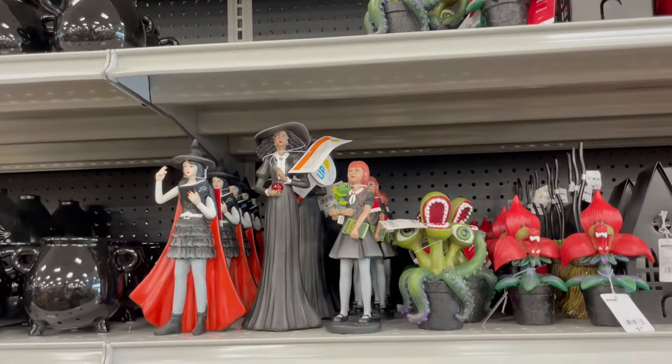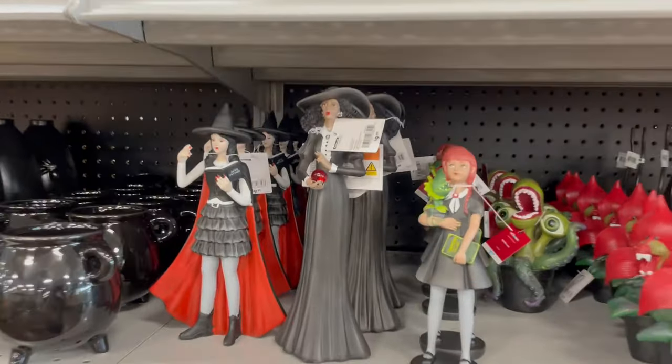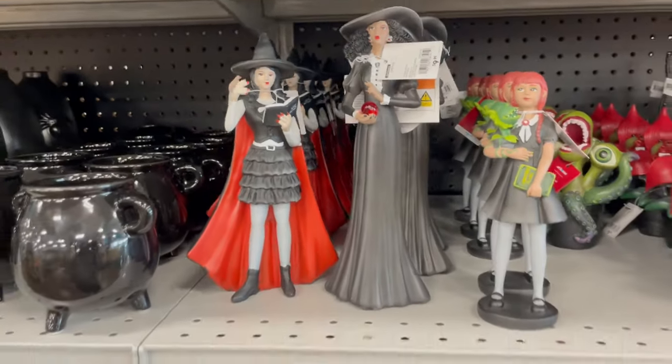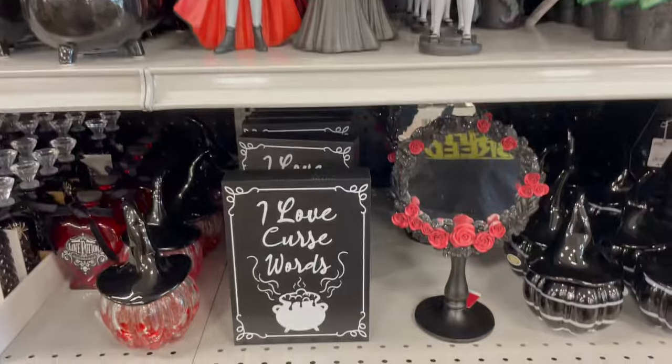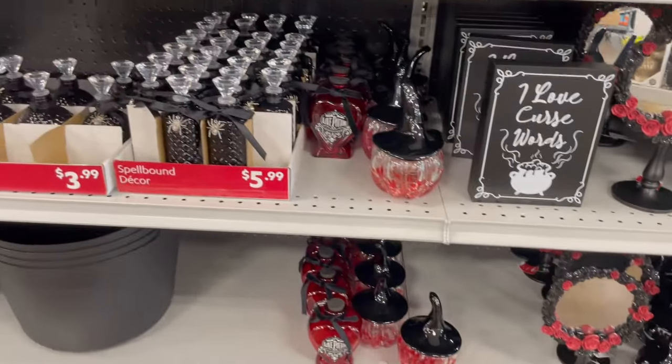They had some really cute figurines. I love the one with the witch with the red cloak. I love curse words.